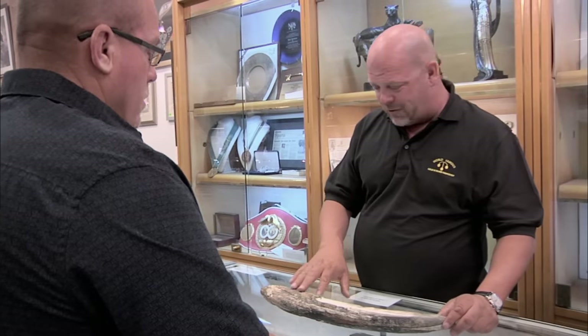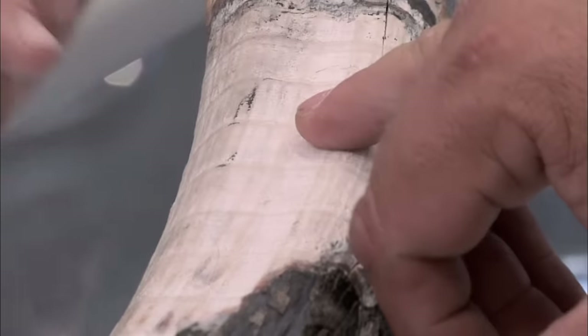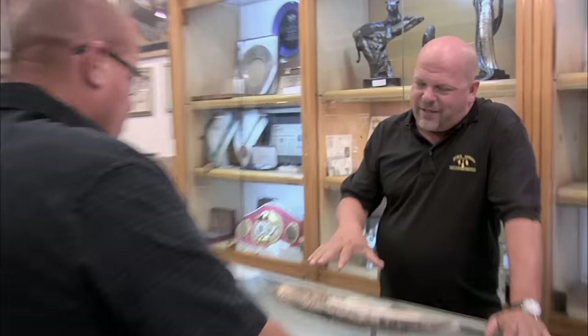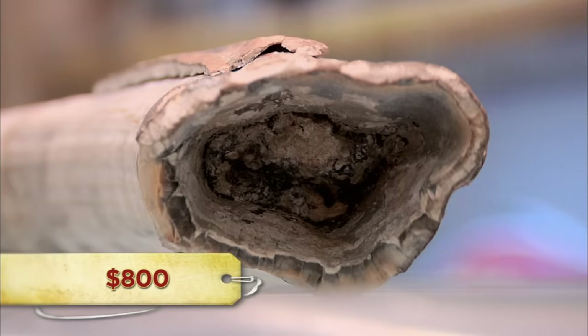Normal ivory doesn't look like this. This looks really, really old. I've never seen these lines going like this in ivory. Maybe 10,000 years old — it's not millions of years old. Can I call somebody to check this out? No, I really don't have time, I need to get to work. I just need to get this done. How much would you like to get out of it? I'd like to get $800. My problem is I don't know exactly what I'm buying — for all I know, this could be a really short elephant tusk that's been in a fire.